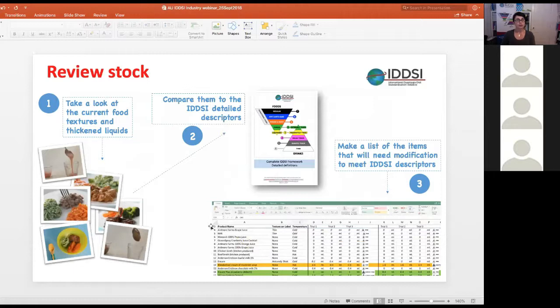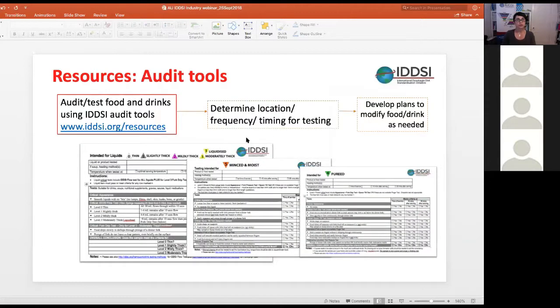For manufacturing, the suggestion is to start by reviewing current foods or thickened liquid levels and comparing them against the IDDSI detailed descriptors, then use the IDDSI testing methods to see how they map. An Excel spreadsheet is being developed for Australians to go on the IDDSI website so you can enter your products, note the texture on the label, and record the intended serving temperature. Trial over at least two tests and use a third as a tiebreaker if you get more than one millilitre of variation. Audit tools are also available on the IDDSI website.